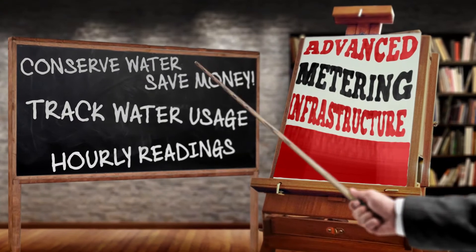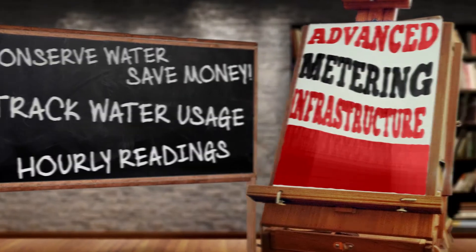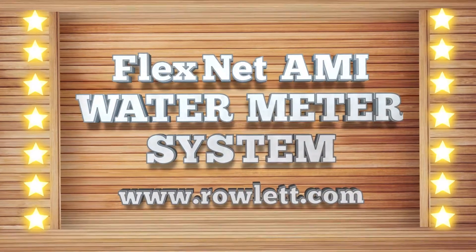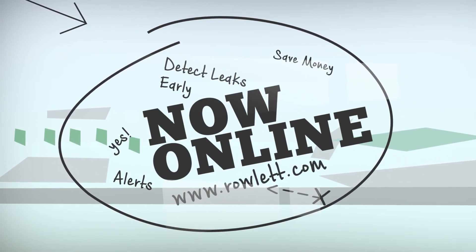So let's recap. Conserve water and save money by tracking your water usage with hourly readings. The FlexNet AMI system provides you the tools you need to help save water and money. The new FlexNet AMI system is now online — create your account and set alerts today by visiting Rowlett.com.